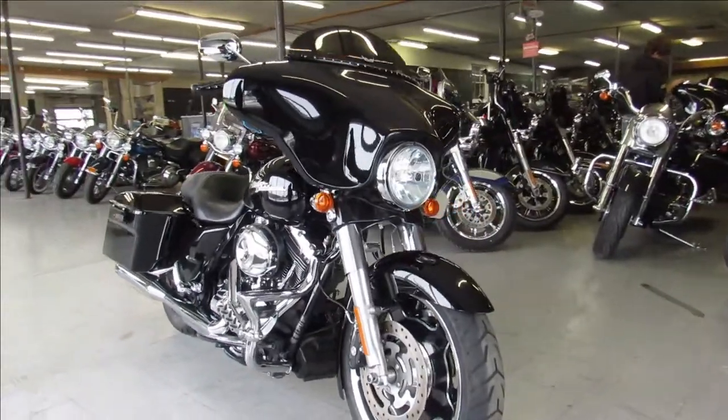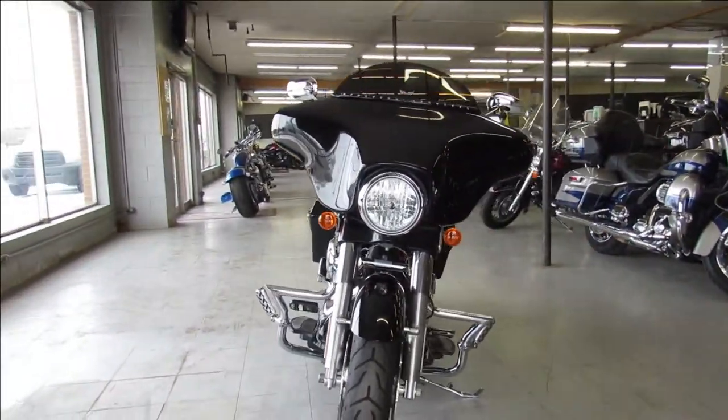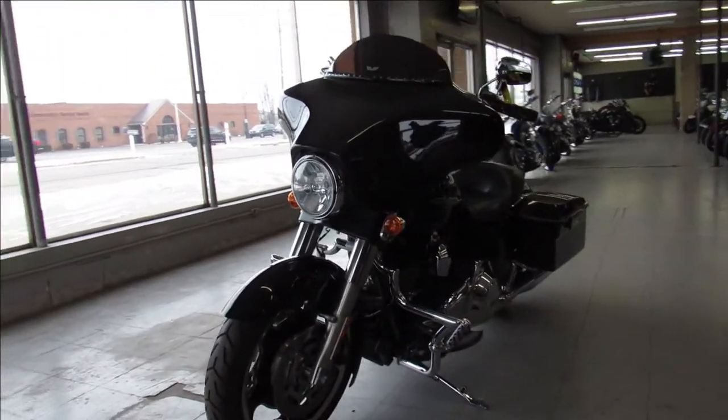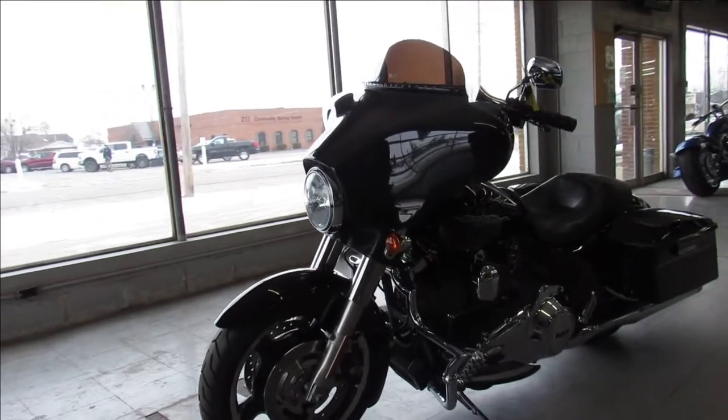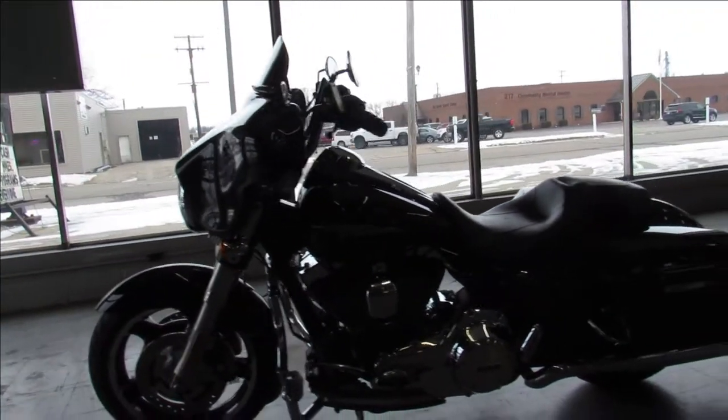This is a 2013 Street Glide for sale. It's a very clean bike — it's got a nice RC exhaust, just lots of extras: upgraded floorboards, upgraded speakers, engine guards, highway pegs, and it's got some small 8-hangers on it. Man, the RC exhaust really brings this bike to life guys.